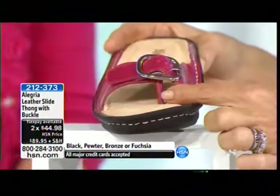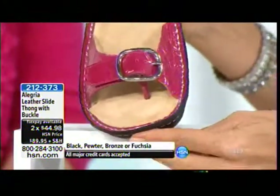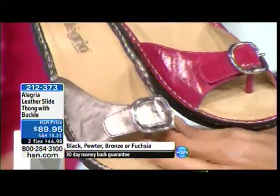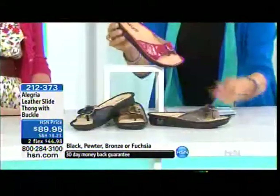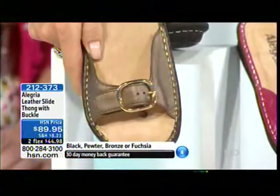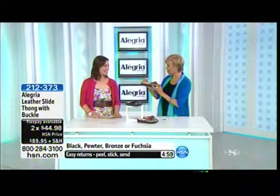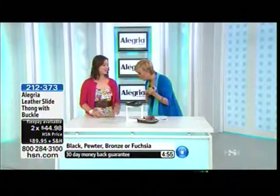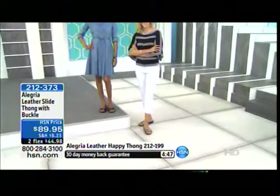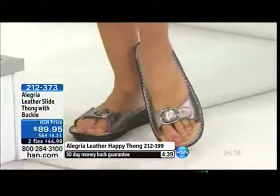This is typically what you know to be a thong, but this gives you that slide design with an adjustable buckle. On that nice tight shot you can see that crinkled, fantastic leather. Beautiful gold tone or silver tone hardware depending on which color you're choosing. Here's your pewter with silver tone; fuchsia with silver tone; black with silver tone; and this gorgeous bronze with gold tone hardware. Item 2-1-2-3-7-3, on two flexible payments at $44.98. It's the one I have on — I have it in fuchsia and I love it. It's on the lower profile but still has our signature Alegría footbed with cork, memory foam, and latex, giving you great arch support. After a couple of wears it molds to your foot — it feels like a shoe custom made just for you.